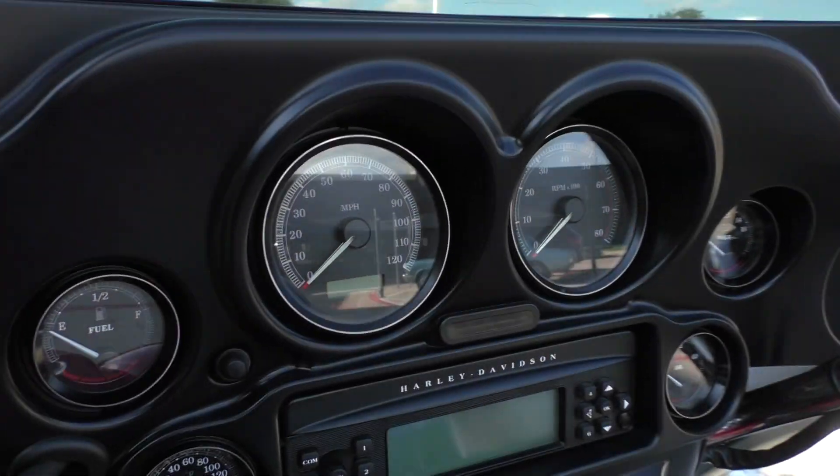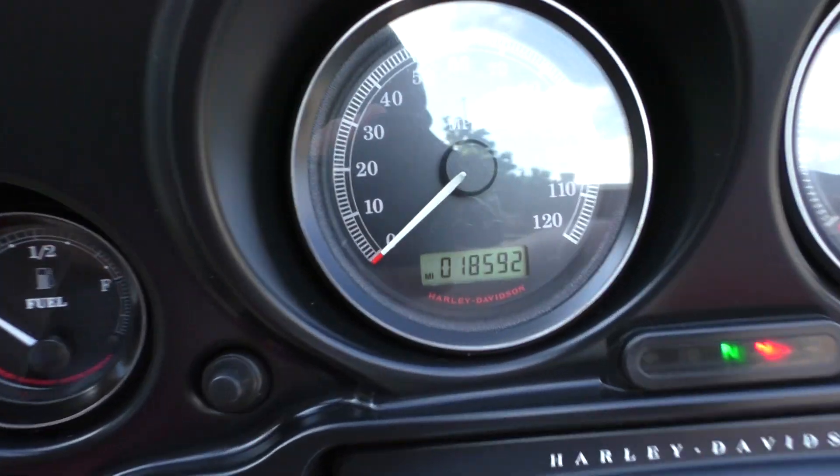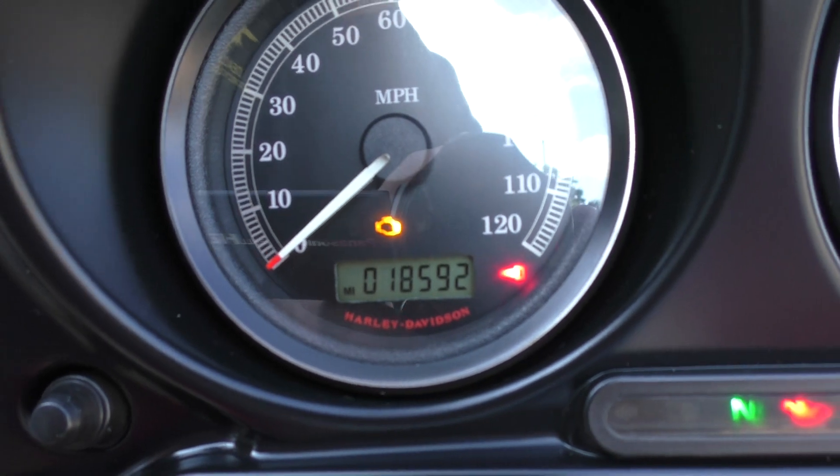It's really not a bad looking bike. 18,592 miles.